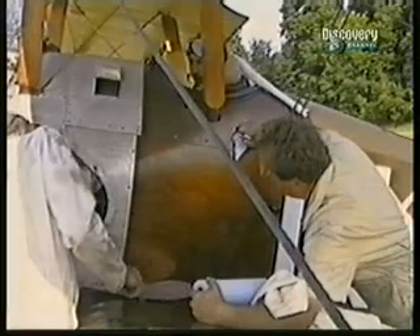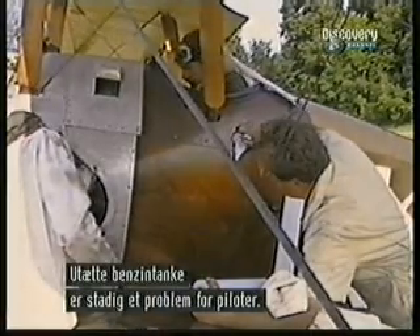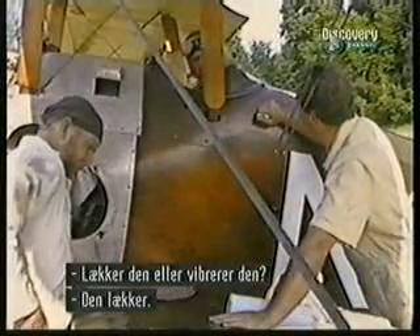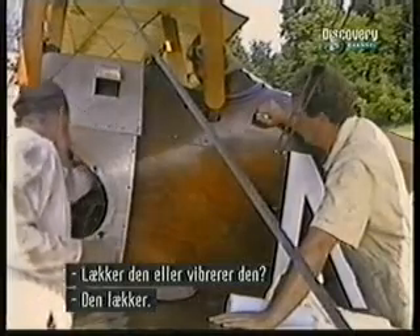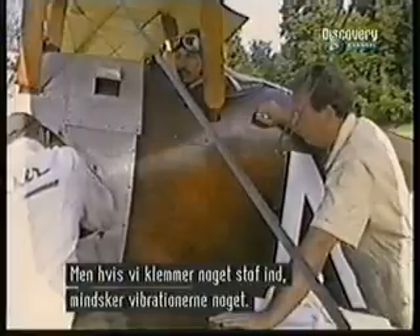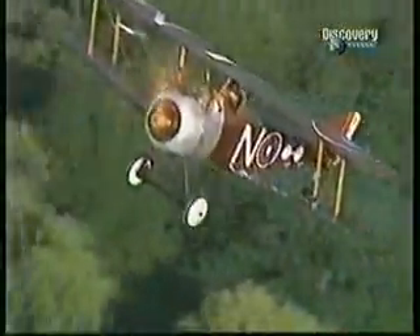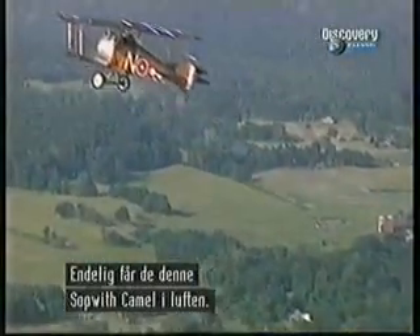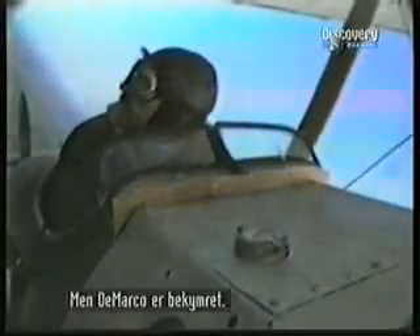Leaky fuel connections still present a problem for the pilots of Old Rhinebeck Aerodrome. Eventually the crew gets the Sopwith Camel airborne, but pilot Gene DiMarco is understandably concerned. The reason he keeps looking into the cockpit is because fuel is leaking all over his legs.